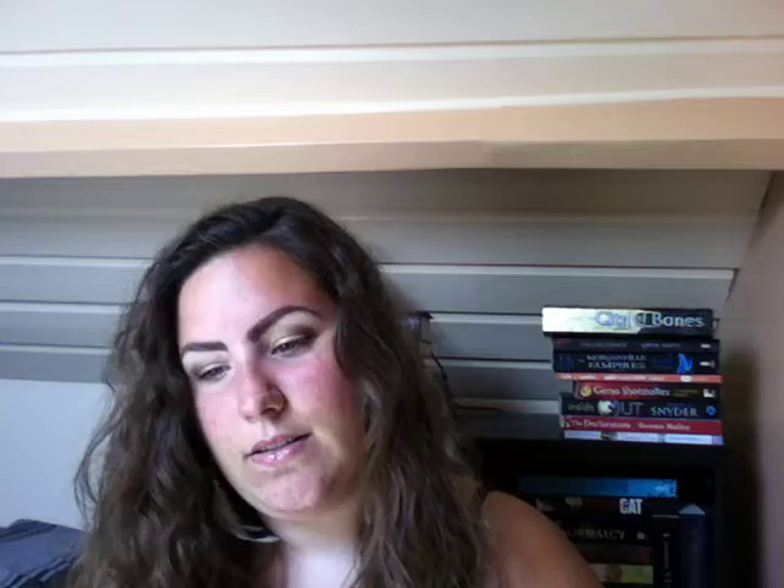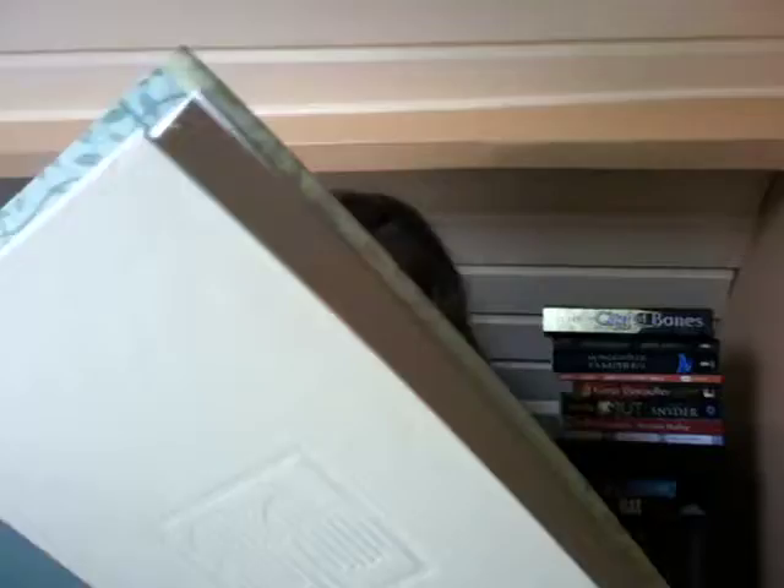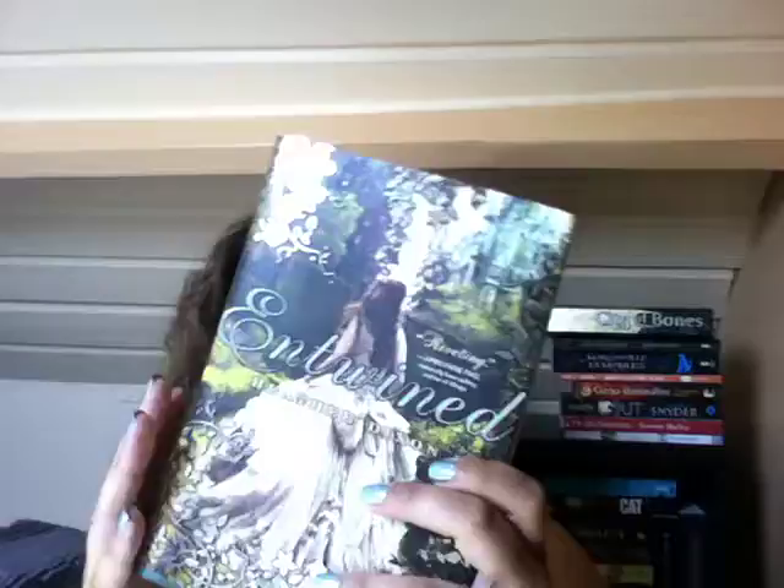I really love the cover of this book and it's pretty on the inside as well. Every chapter starts with pretty flowers like on the front of the book. This is the spine, and on the inside, 'Green Willow' is embossed in the book. I love the spine of this one — it's so pretty. It looks really, really good and I'm really looking forward to reading this one.